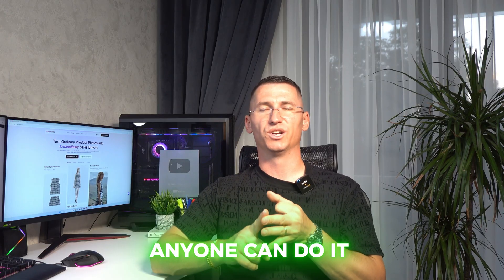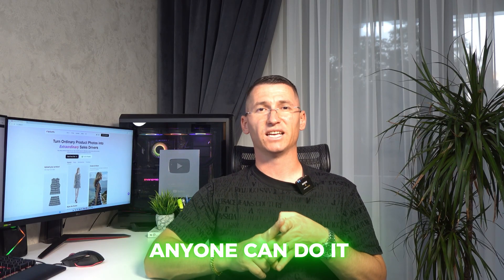Here's why I recommend Sellerpick. Time efficiency: create in minutes, not days. Cost savings: no studios, no models, no photographers. Ease of use: anyone can do it — literally no learning curve. Versatility: works for fashion, accessories, home goods, even art and more.